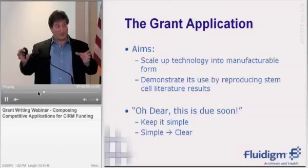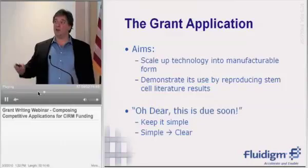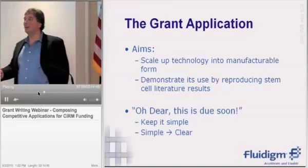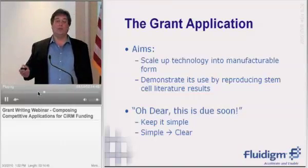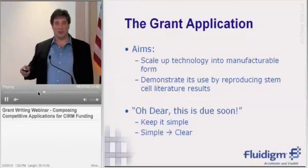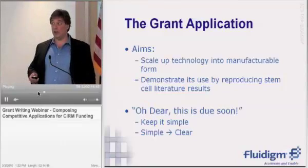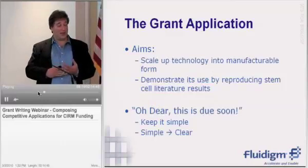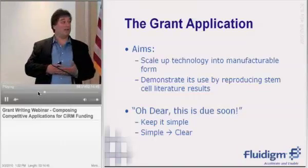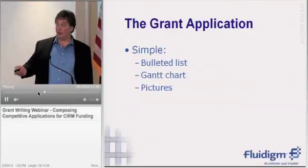At this point, we had all that done and it seemed very straightforward — playing to our strengths, ours and those of StemGent. And at that point we realized: oh dear, this is due very soon. The application is due quite soon now. That's not a good thing in terms of your application process — you should not aim to not have enough time. But it did lead to something which I think was useful: by necessity, we were forced to keep it simple, and the fact that it was simple made it clear.